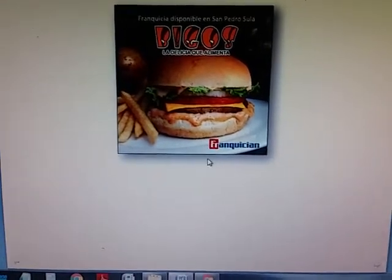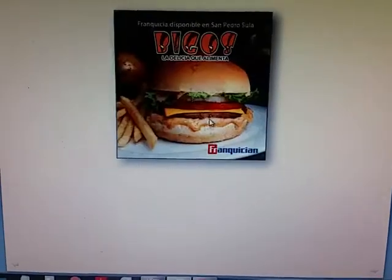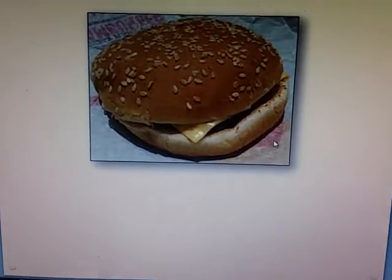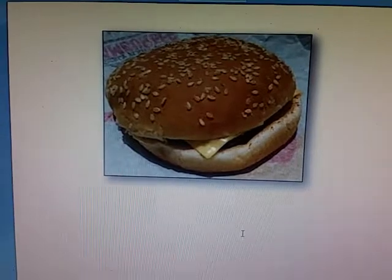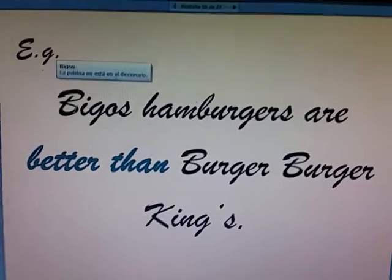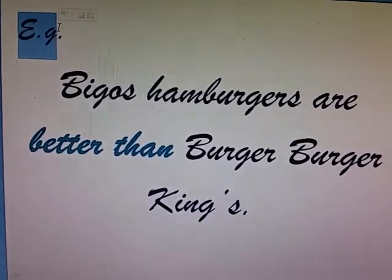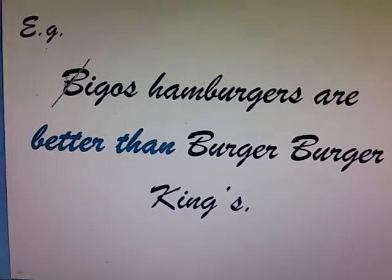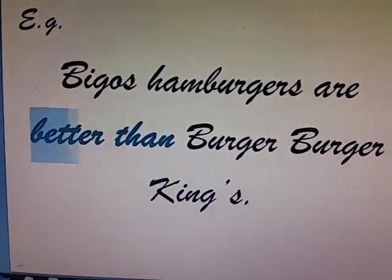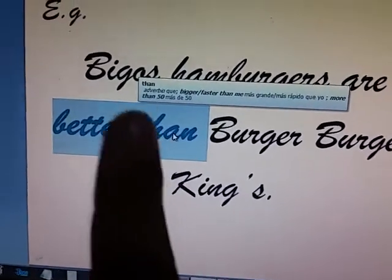Why Bigos? Because I'm comparing Bigos with Burger King. A burger from Bigos, a burger from Burger King. The wrap says Burger King — I'm not faking this. My example will be: Bigos hamburgers are better than Burger King's. I used the word better than. I didn't use gooder than. I used better than.